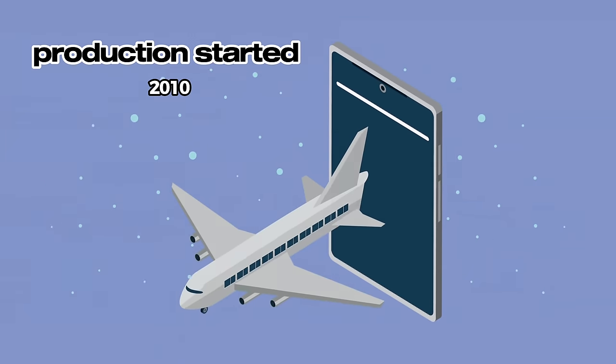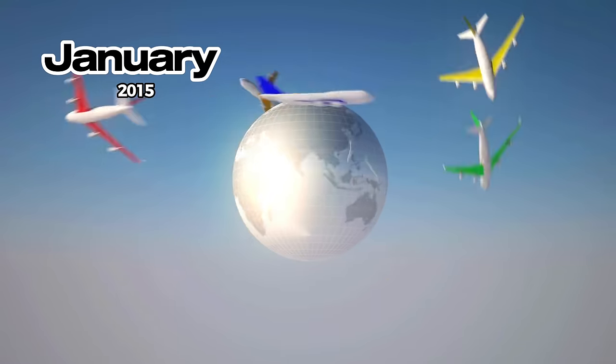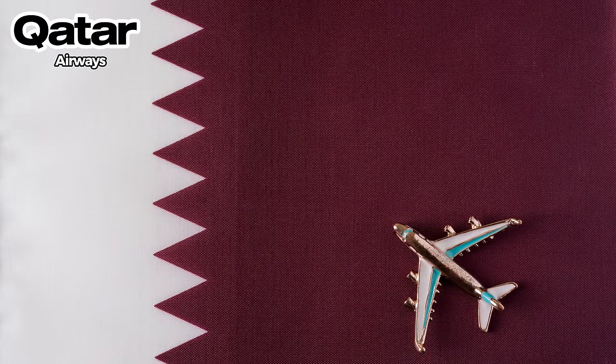Production started in 2010 and the first flight of the A350 was in January 2015, between Doha and Frankfurt, operated by launch customer Qatar Airways.